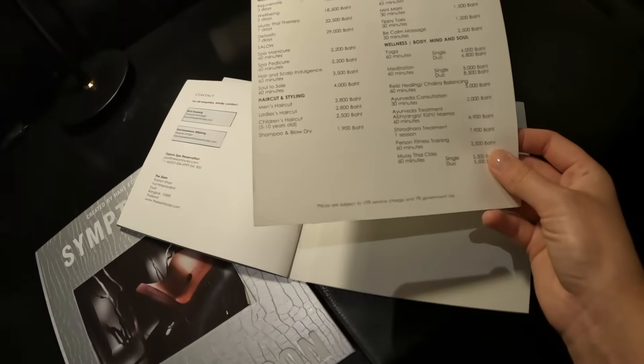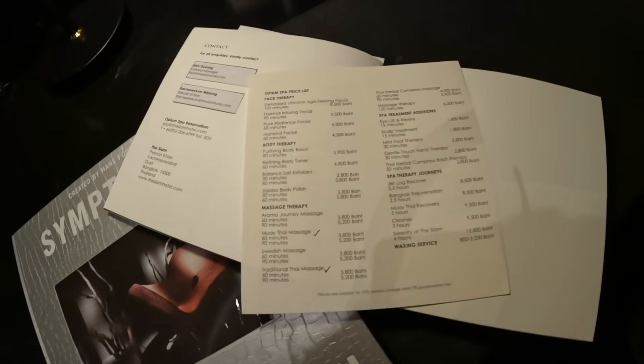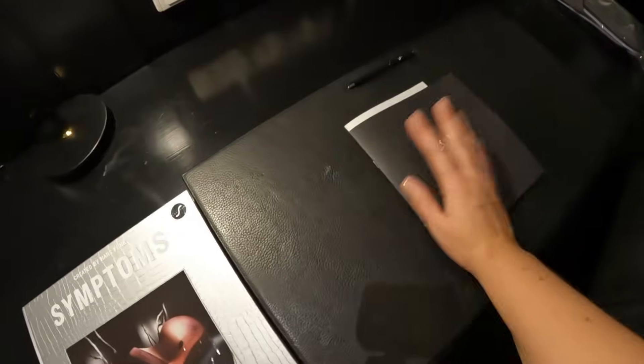There are also Ayurveda consultation treatments and various spa treatments. Let me see what I'll get and I'll tell you if I like it or not.